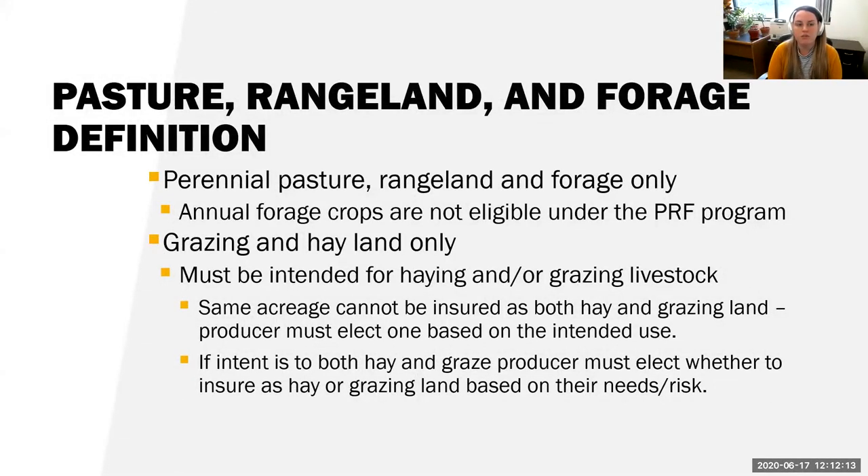The pasture, rangeland, and forage definition: PRF covers perennial pasture, rangeland, and forage only. There is a separate policy for annual forage, but annual forage crops are not eligible under this PRF program. It's for grazing and hay land only, and it must be intended for haying and grazing livestock. The same acreage cannot be insured as both hay and grazing land — the producer must select one based on intended use. If the intent is to both hay and graze, the producer selects based on their needs and associated risk.